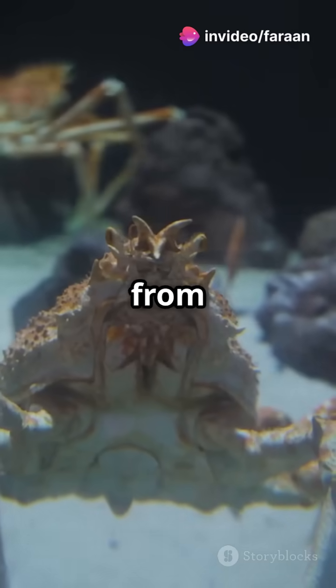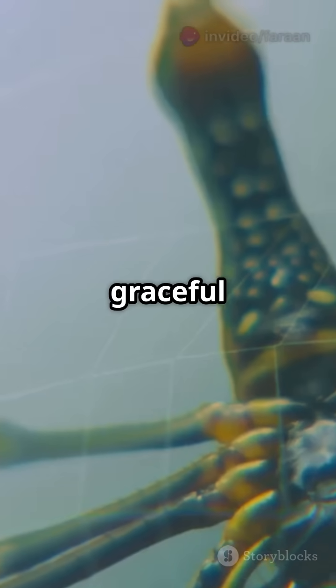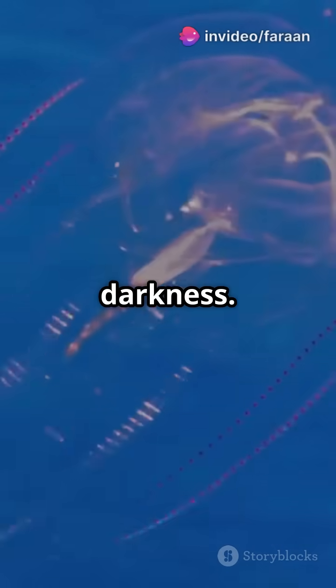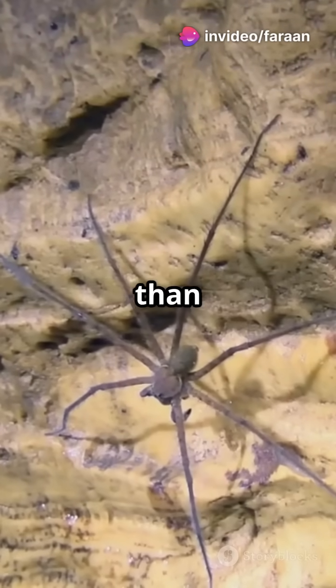They're found in every ocean, from shallow pools to deep sea vents. Their slow, graceful movements are powered by hydraulic pressure. Some are even see-through, blending into the deep sea darkness. And they've been around for over 500 million years — older than dinosaurs.